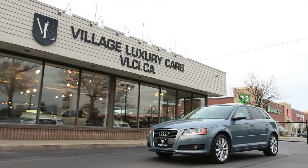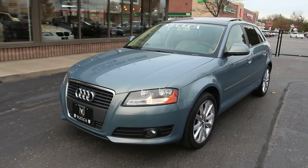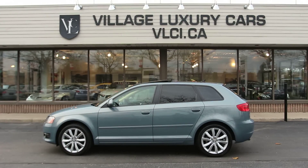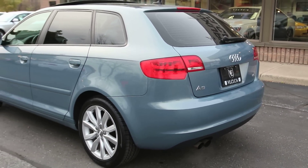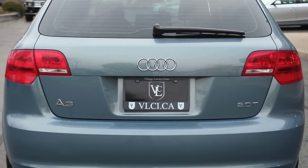Luxury branded hatchbacks have turned into the next big thing. They're really popular in Europe and what's big across the pond inevitably ends up being the best thing since sliced baguette over here. Unlike any other car in its price range, it offers a combination of a lot of utility, a well-made interior and a refined driving experience. The A3 has a definite utility advantage against regular entry-level luxury sedans and they do make some practical sense.